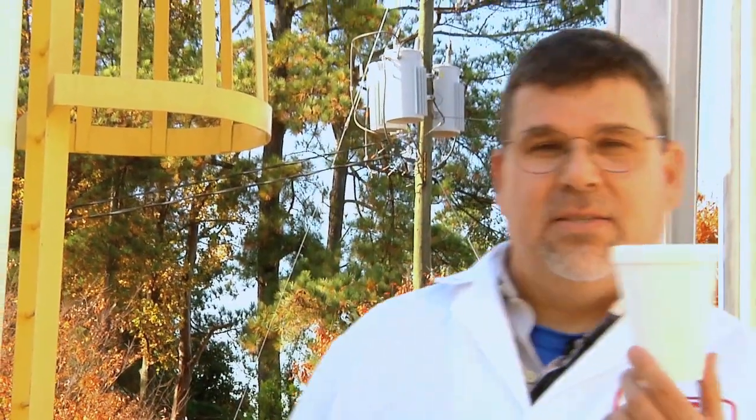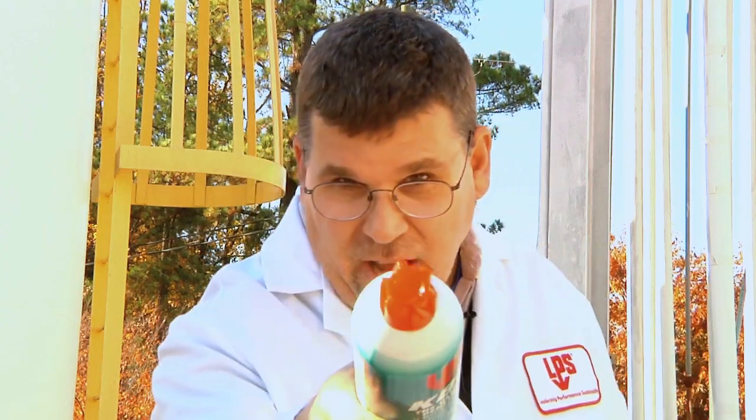Now, you remember a few months ago we used a styrofoam cup like this to demonstrate how well KB88 penetrates corrosion. Well, I've got good news for you — the best just got better, and here's how.